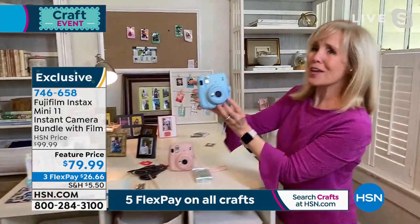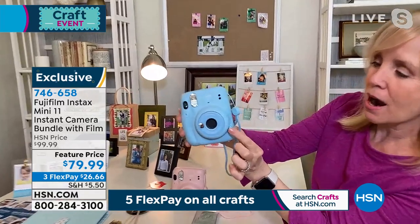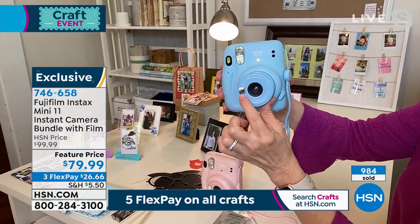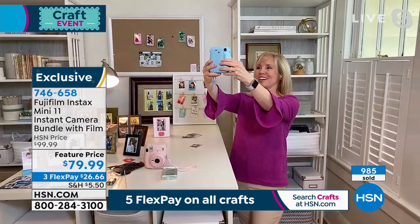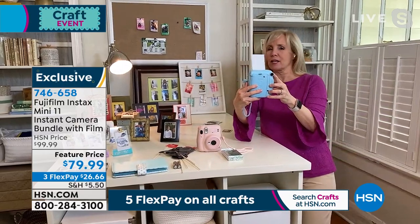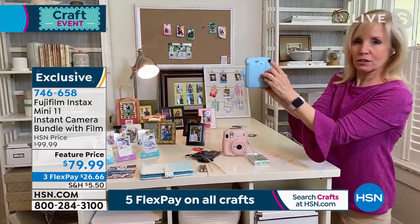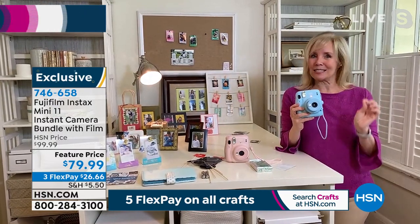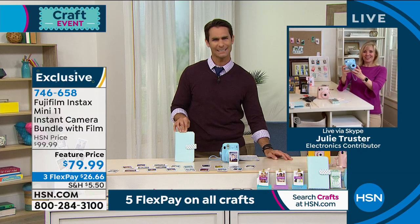There's no Wi-Fi or Bluetooth — it's completely simple. Julie takes a selfie to demonstrate: just line your face up and take the picture. You can also use the regular viewfinder for standard shots. People absolutely love this. Two five-star reviews already — it's on its way to being a customer favorite. Ty says his kids are going to love it. The retro throwback feel combined with modern features like auto flash and auto exposure makes it a hit.